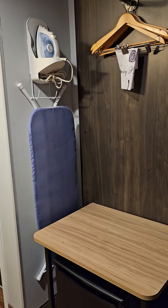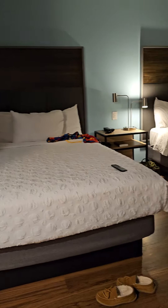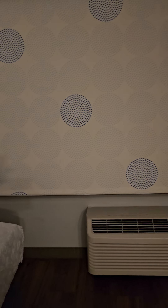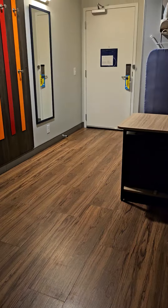It has a refrigerator, iron board, hangers. Our room actually has two double beds, phone chargers, a lot of lamps — very nice. A window with shades up and down, air conditioning, a work desk, and a nice bench for your luggage, shoes and stuff. It's a pretty nice room.